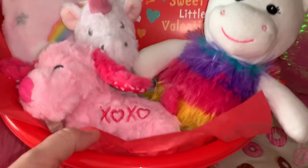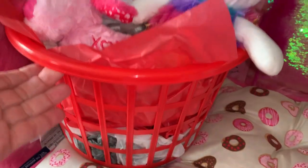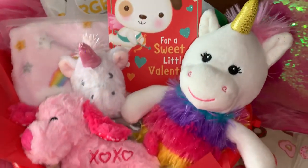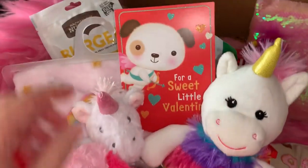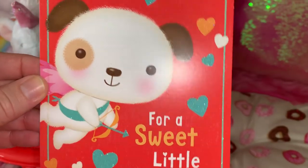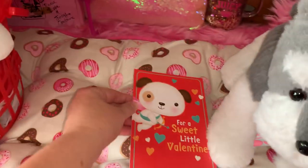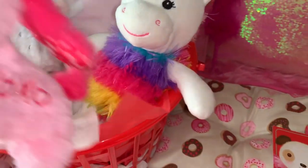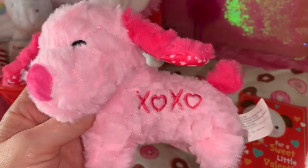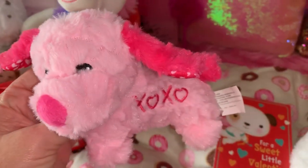To the side of the bed I will put his basket — this is his Valentine basket. I got these at the Dollar Tree; they're a good size basket with little handles in the back. On the inside I just have his little card — it has a little doggie that's a Cupid and it says 'For a Sweet Little Valentine.' And then I have this little pink doggie I got at Dollar Tree that's got hugs and kisses with little hearts all over it.